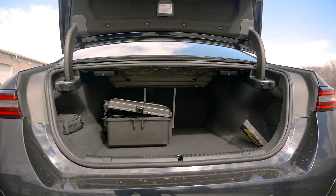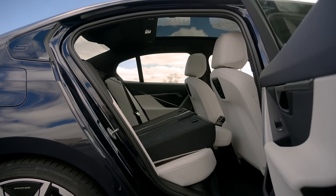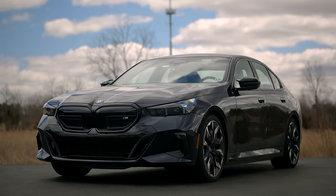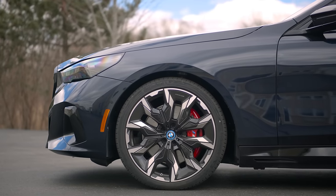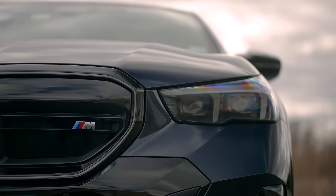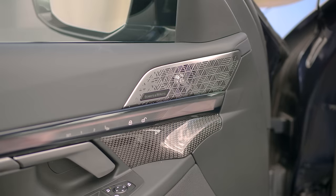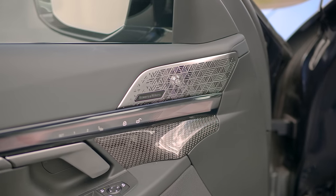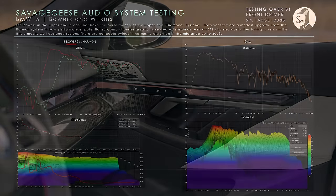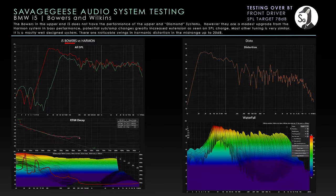It has a big trunk, and from an exterior perspective the styling is polarizing. It essentially looks the same as the regular 5 Series, with some front and rear bumper changes, but you have to really be paying attention to the grille and the lack of exhaust tips to notice. The i5 M60 comes with Bowers & Wilkins audio as standard — not the diamond-grade system, but still really good. Combined with the quiet cabin, it's a worthy upgrade over the base Harman system.